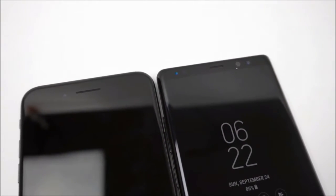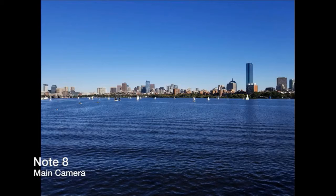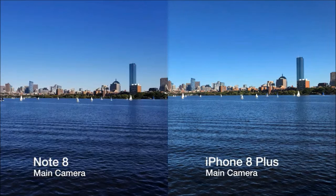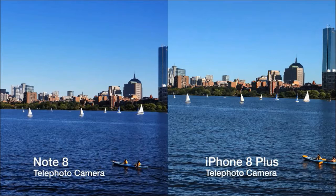Looking at pictures from both phones, you seriously can't go wrong with either one — both cameras pick up a lot of detail. In this shot, the Note 8 seems to handle the colors of the water and the sky better than the iPhone. The blues in the water on the Note look more like how I saw it, and the gradient of blues in the sky is also more apparent in the Note 8's shot.